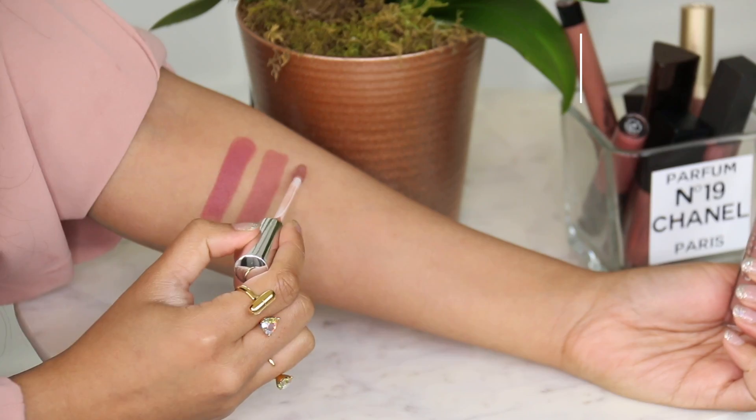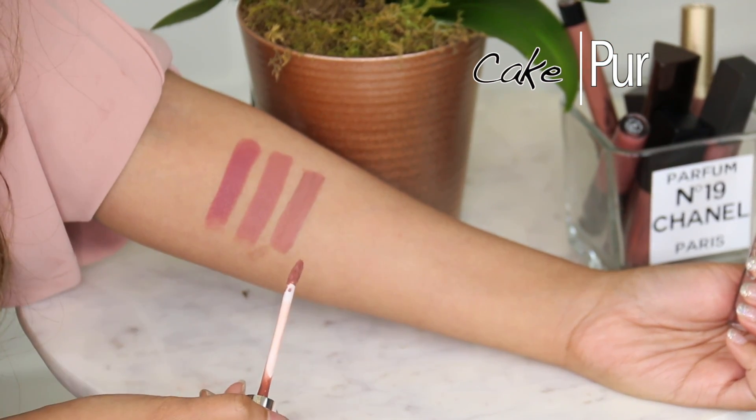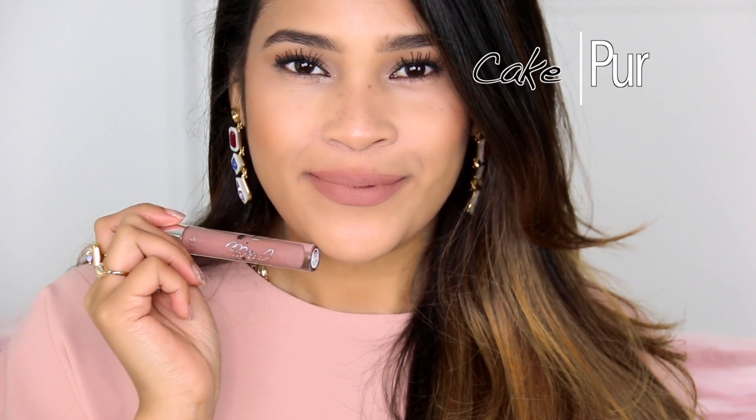This one's called Cake by Pure Cosmetics — for me, the palest I'll go that still looks good on me. The formula is very mousse-like and smooth; it doesn't fully dry down like a regular matte liquid lipstick, so it does transfer a little. I'll show you guys so you can see.